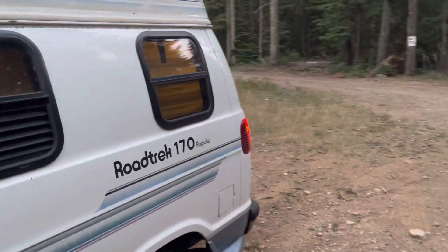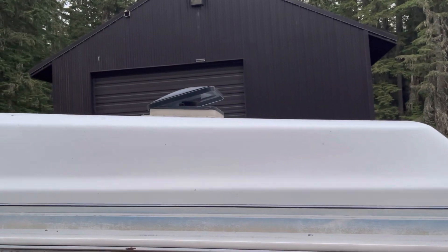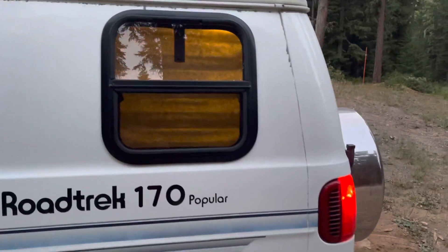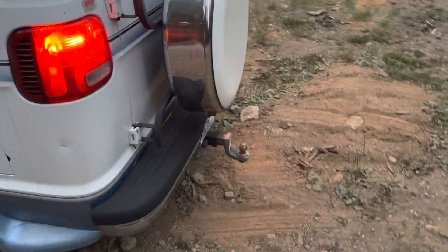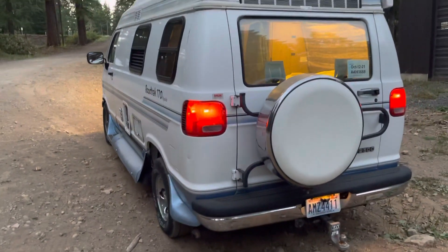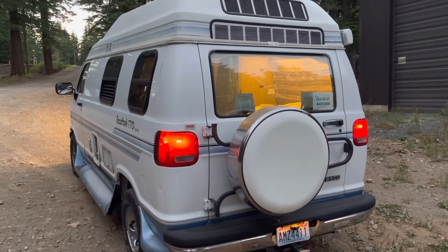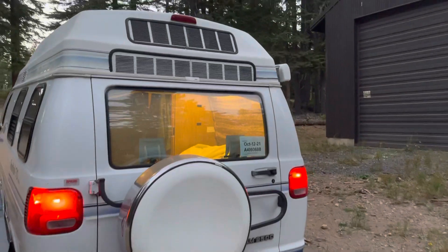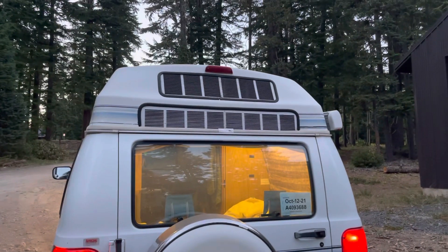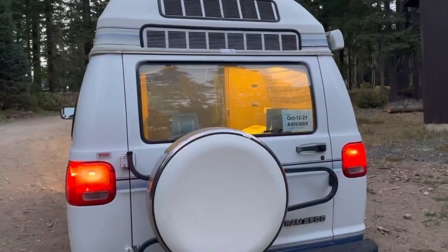It has new tires. Going around the back — there's the back of the refrigerator, and on top we have the fan going. Here's the back of the van. It's got a 35-gallon gas tank and I've gotten anywhere from 14 to almost 18 miles per gallon. You can see on the back here where the 120-volt house air conditioner goes.